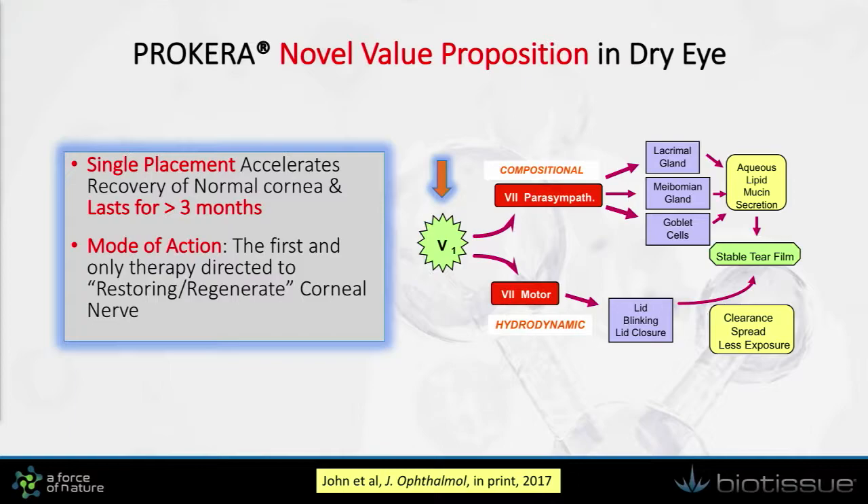For the first time, we learned that through a single placement of Prokera for less than five days, we are able to generate a very novel therapeutic action to promote corneal nerve regeneration. As a result, we can facilitate two important reflexes: the blinking reflex as well as the tearing reflex.